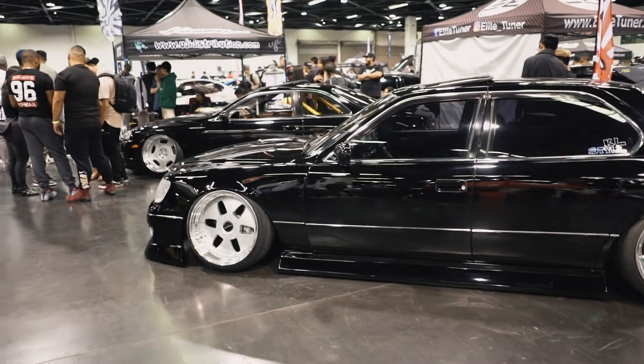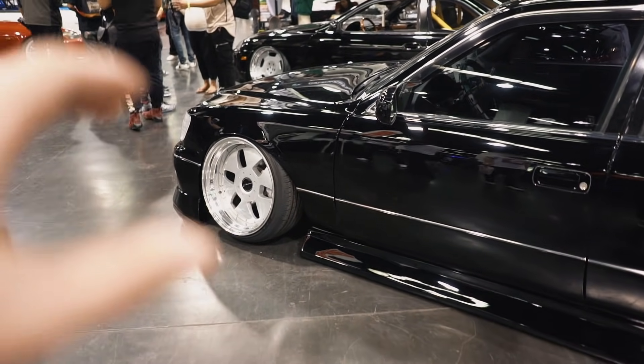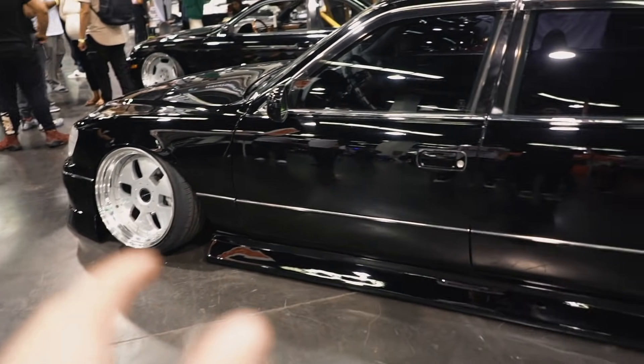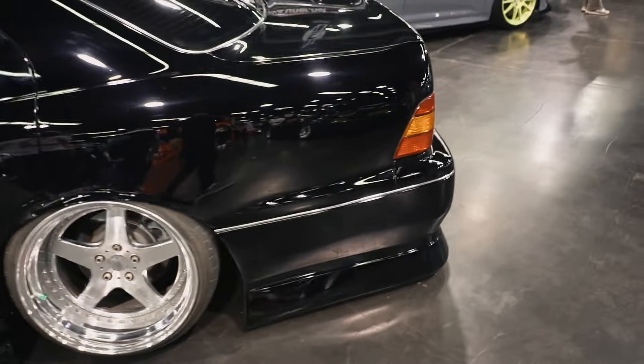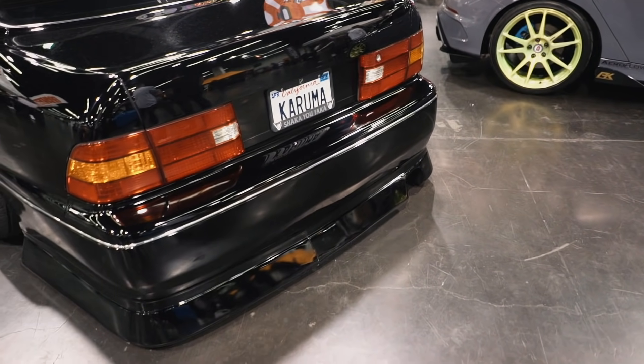I'm pretty sure that this is a retrofitted BN kit. I have no idea what car it came off of. Initially when I saw it I was like, I'm not sure about it, but in person this thing is just incredible. Got the hold for the single exhaust on the outside — it's very good.